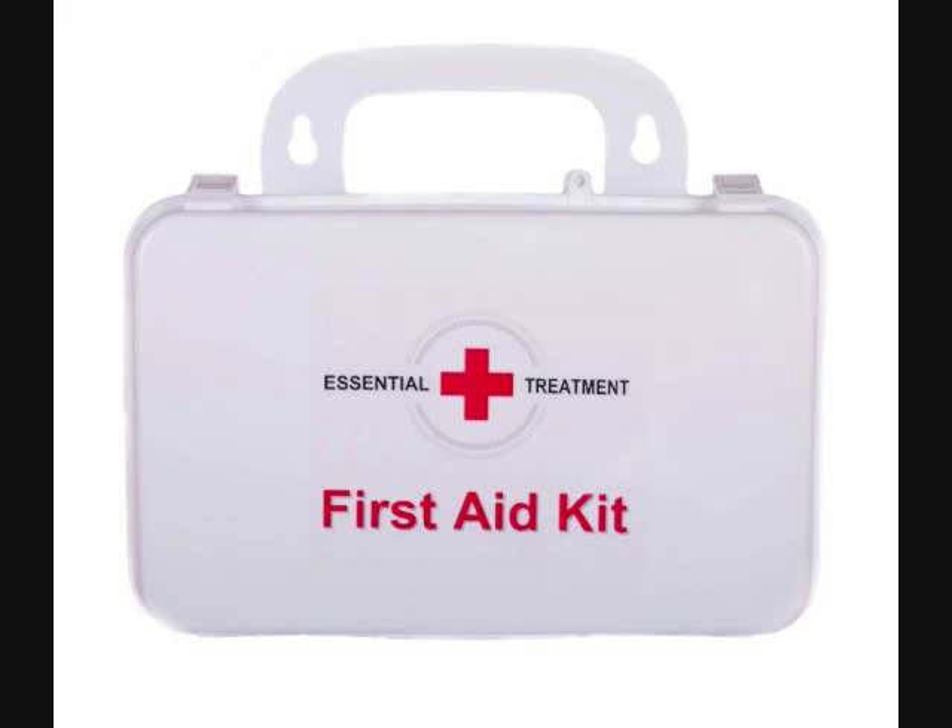See the link below for all of the details of this kit and to purchase the Essential Treatment First Aid Kit from Amazon.